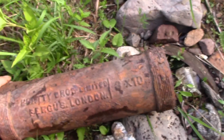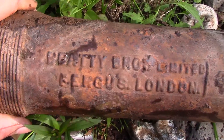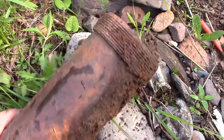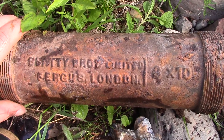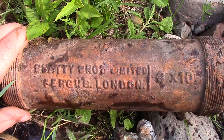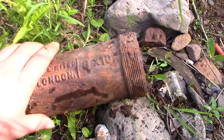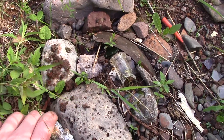It's just an old pipe but check that out — looks like it says 'Fergus London.' I assume that would be London, England. I've never heard of a Fergus in London, Ontario. Too heavy for me to carry though, so I'll leave it here.